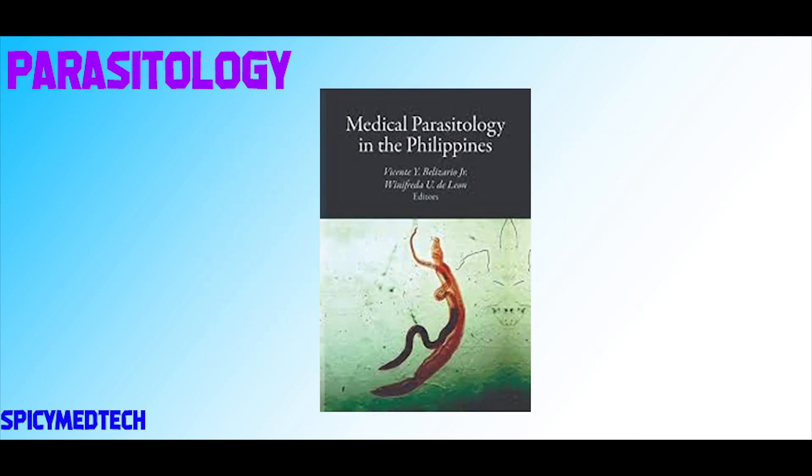For Parasitology, we have a special mention reference, which I'm sure you've heard of — Belisario. Belisario is the go-to reference here for medtechs in the Philippines when it comes to Parasitology, apart from Henry's. It is very well written, especially for the parasites that we encounter locally here in the Philippines.